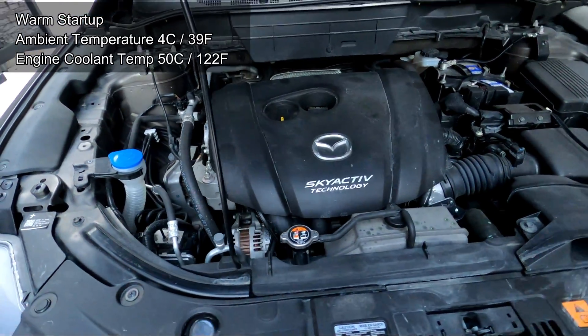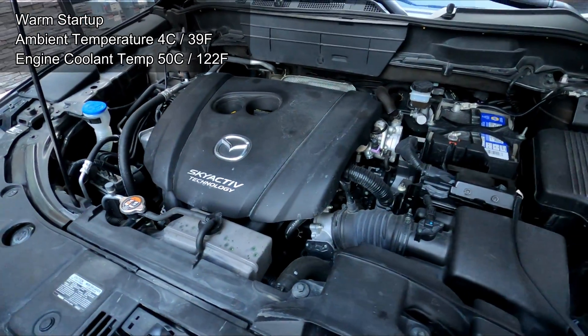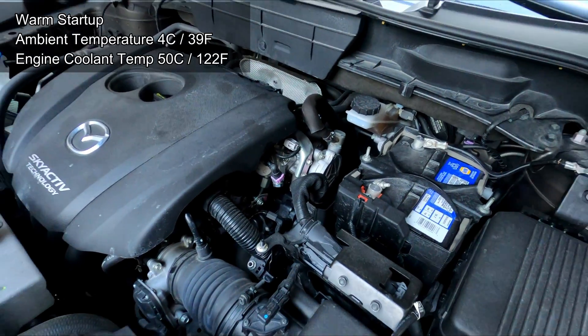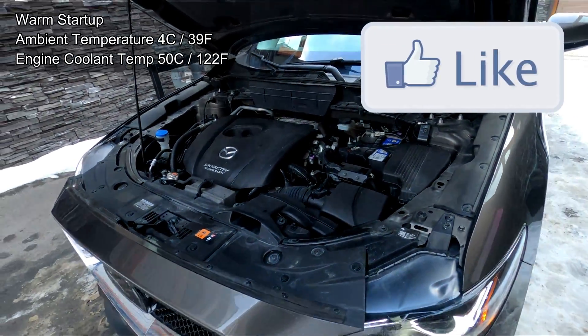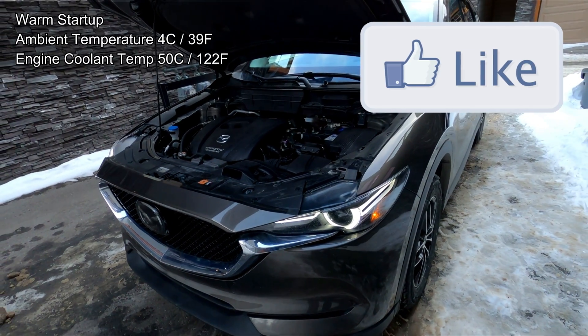Well folks, I hope this video helps you out a lot and helps you figure out if your car has normal operating engine sounds or not. Feel free to drop a like — that really helps me out as a small channel — and thank you for watching.